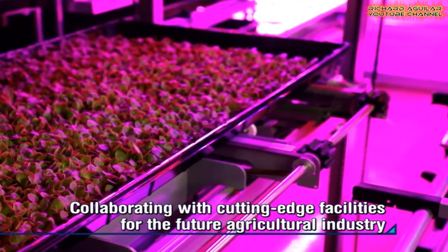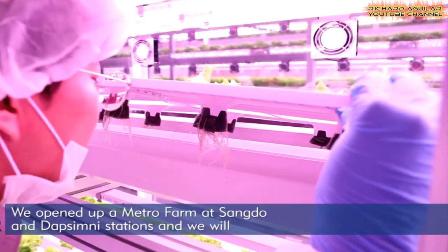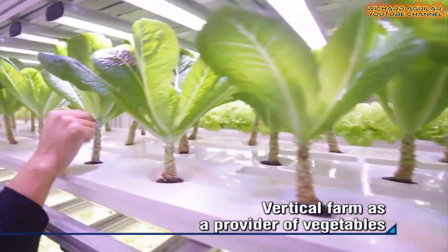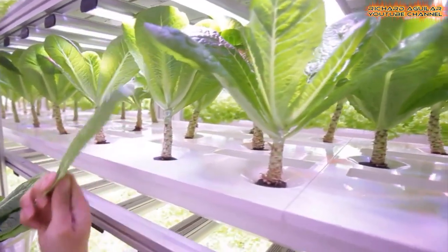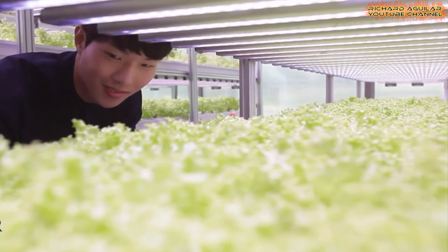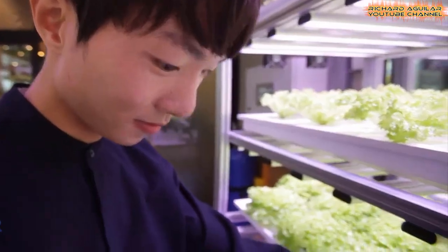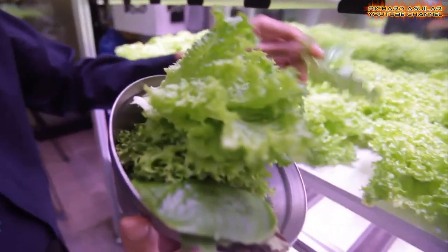A vertical farm has recently been established at a subway station, which is a sunless place. It is a small farm built inside the subway station in an underused space. As it has collaborated with an automated system which enables robots to take care of sowing and harvesting, it has captured a lot of attention in the market.